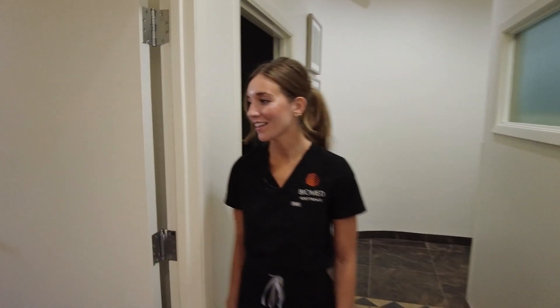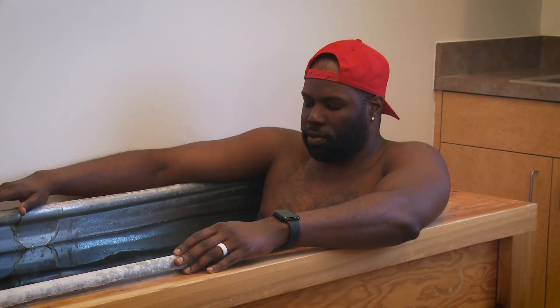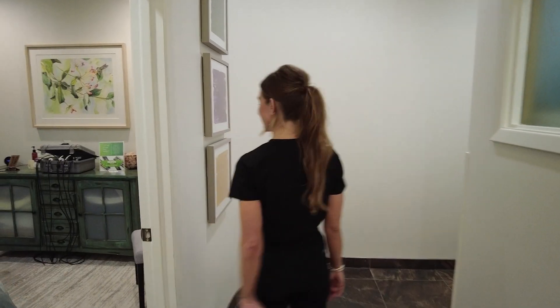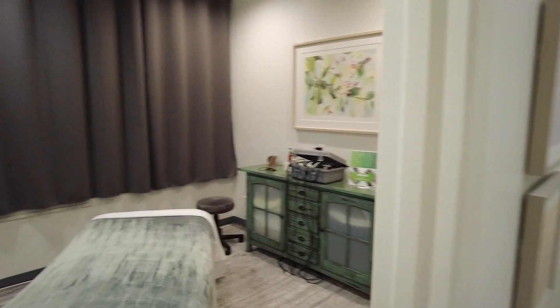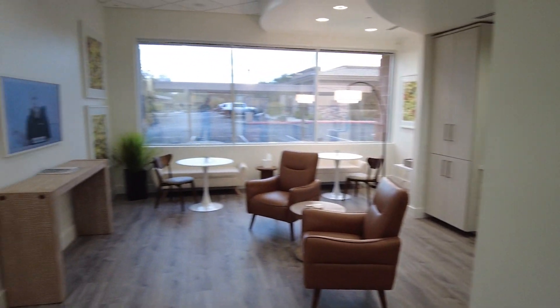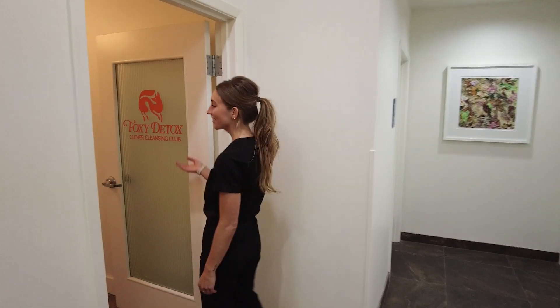This is our contrast room — a lot of athletes like to spend their time in here and go from hot to cold therapy. This is one of our lymphatic treatment rooms.